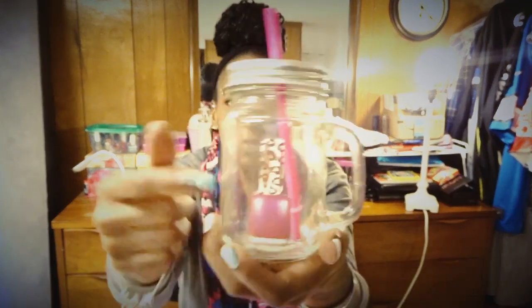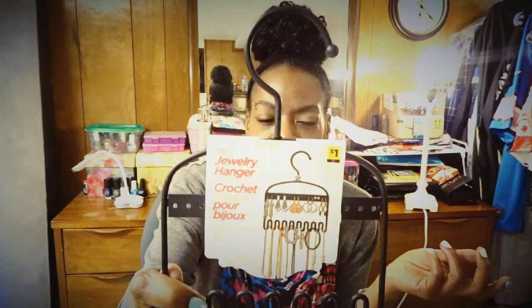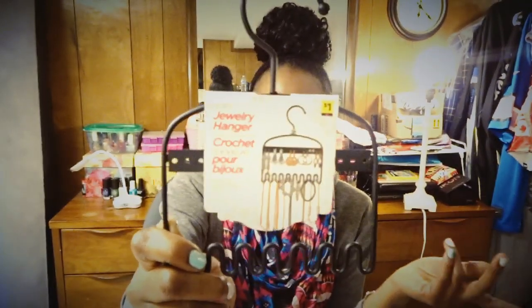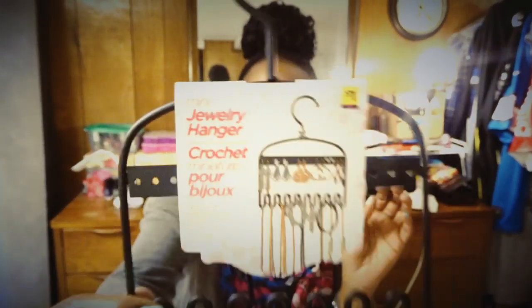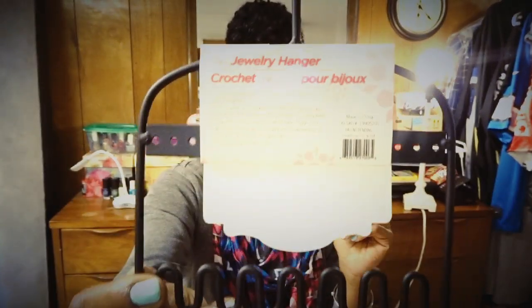I really wanted to get the one with a high heel shoe on it too — at a buck fifty you can't beat it. They had one more of these with the polish bottles on it and I wanted to grab it in case I break this one. I also picked up this mini jewelry hanger for just a dollar. I can hang my earrings, necklaces, chokers, or whatever. They all kind of get tangled and bunched together, so I needed something to hang them on. It's perfect for hanging dangling earrings.